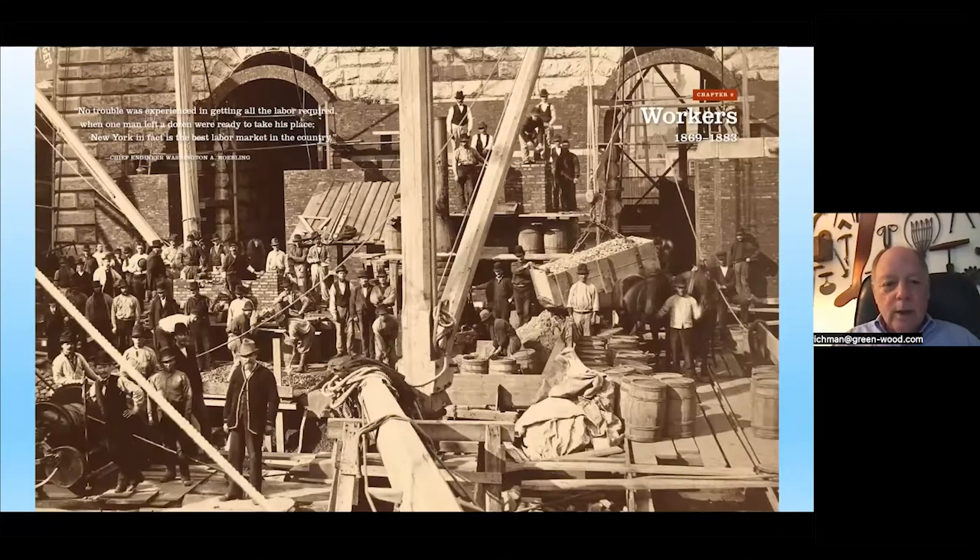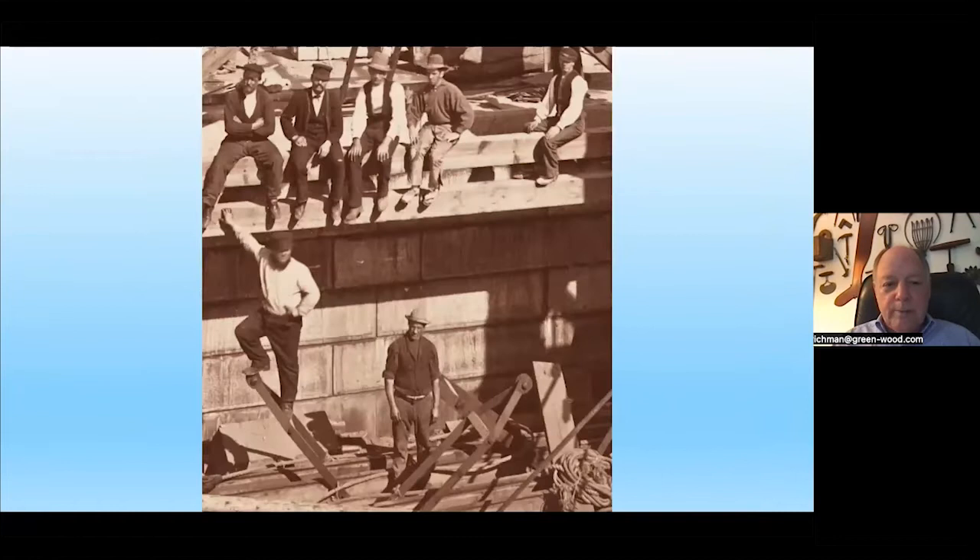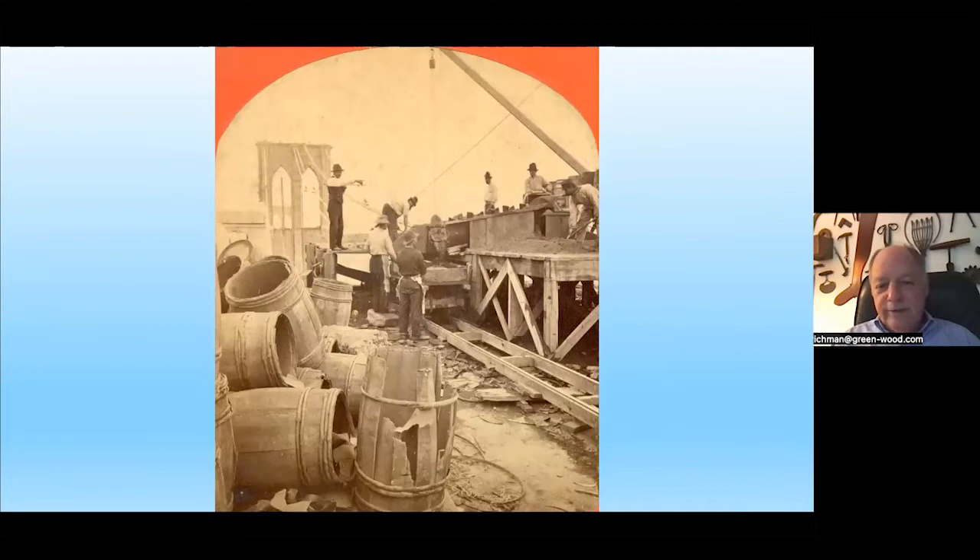Here are wonderful photographs of workers on the bridge, all lined up. Several thousand men worked on the bridge, with significant turnover — particularly in the caissons, where the compressed air, muddy, wet, hot, humid environment meant losing about a third of their men every week. Washington Roebling noted they had no problem recruiting new men: many immigrants — German, Irish, Italian — many Civil War veterans, and many sailors comfortable working at height above the river.